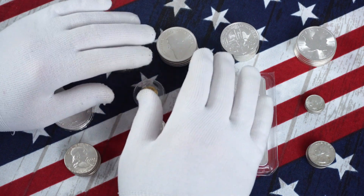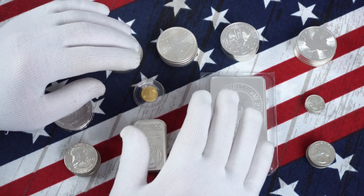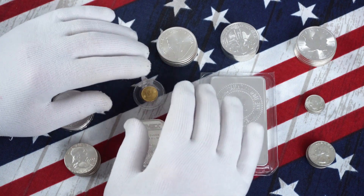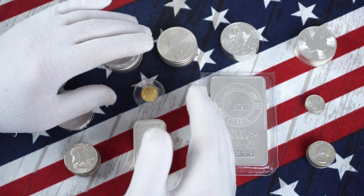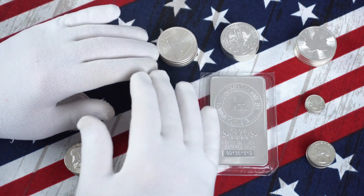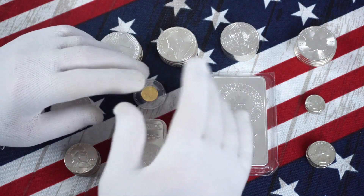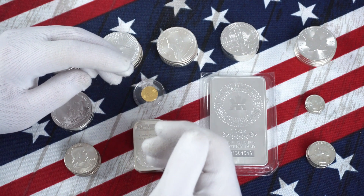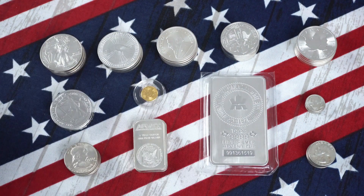Most LCSs not only sell precious metals, but they also buy them. Now, if you're thinking about selling part of your stack to an online dealer, it can be a tedious and time-consuming prospect. First, you need to ship it to them — and shipping can get expensive because precious metals are dense and heavy. Then you have to wait for your package to arrive, the dealer to look at what you have, test it, appraise it, and make an offer. And then what happens if you don't accept the offer? At an LCS, that entire process can be less time than having lunch at the Golden Arches.